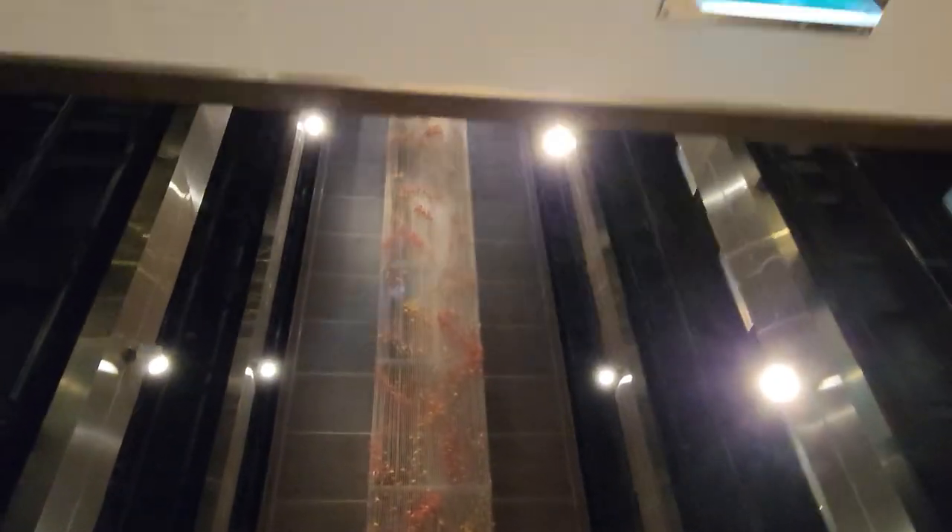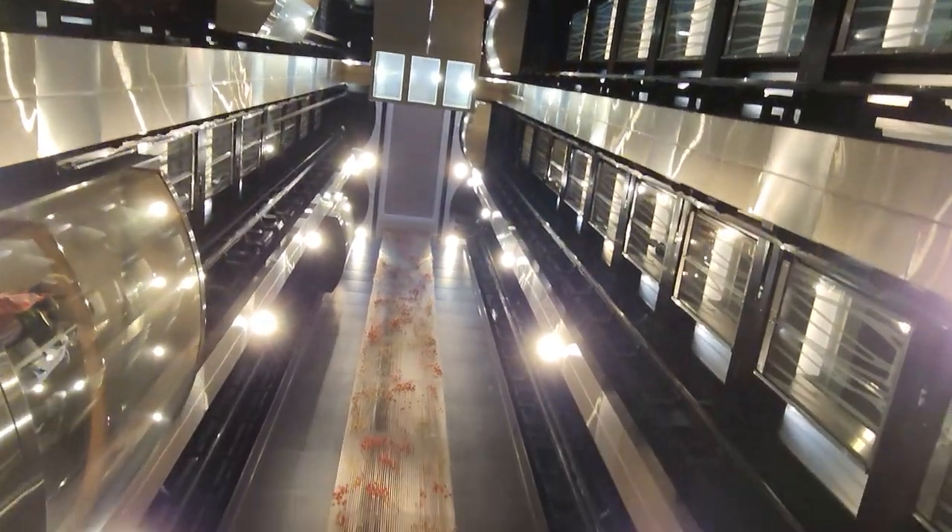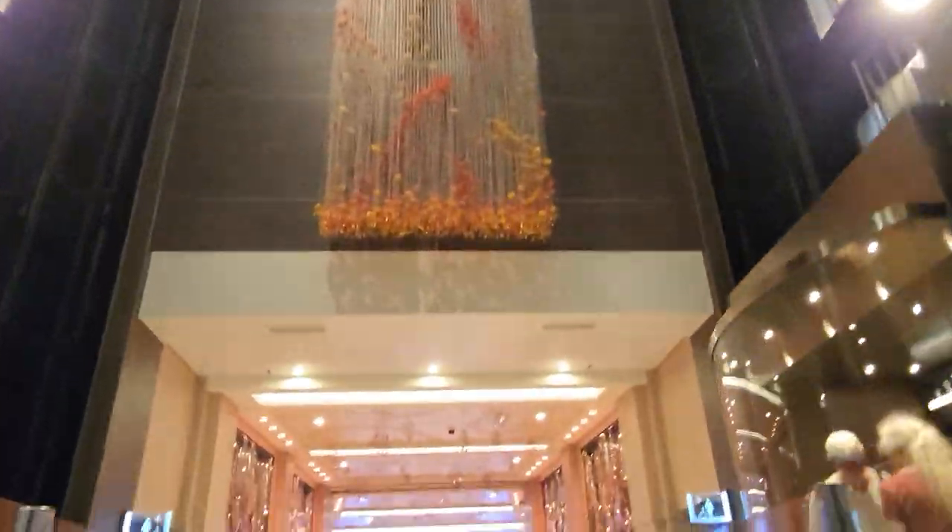This is where I did a video last time where you can see all the lifts. That bit there by the way — you can stand on that, it's glass. So you can actually stand above the actual shaft.